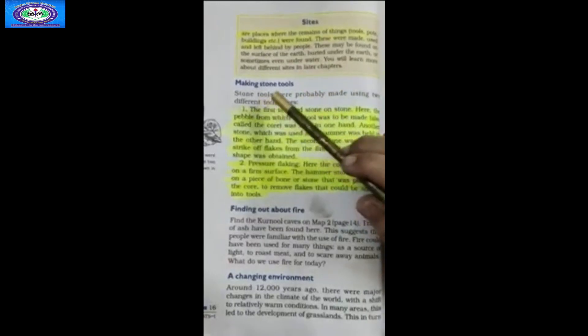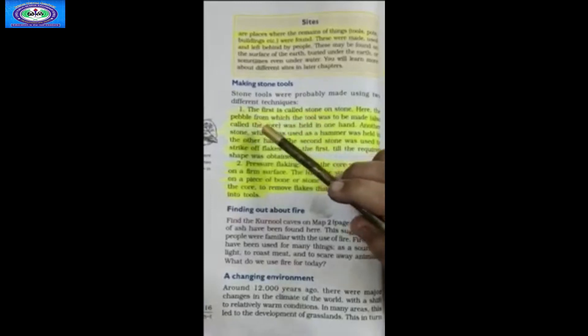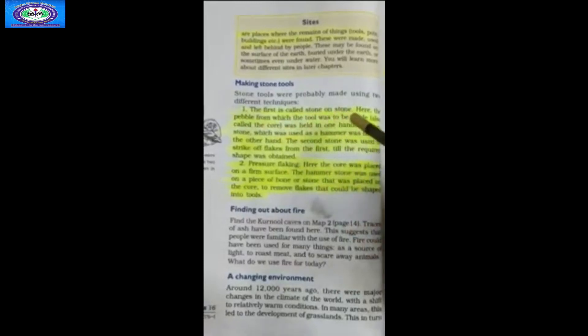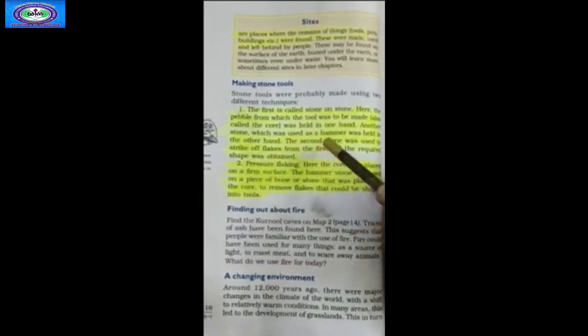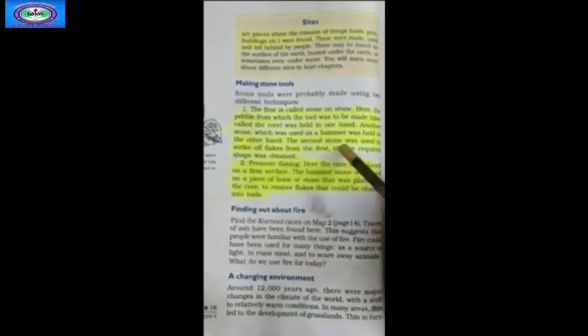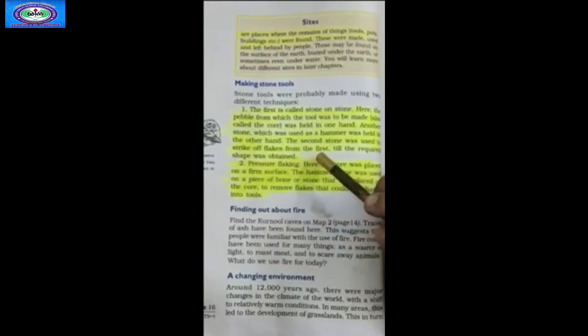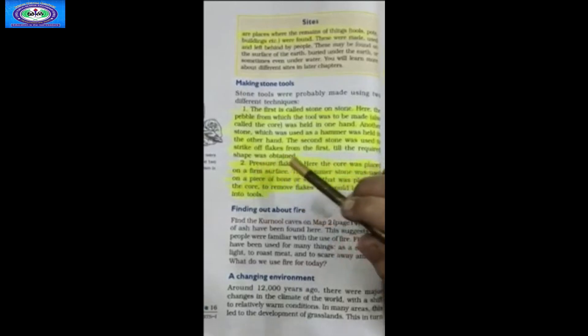Making stone tools: stone tools were probably made using two different techniques. The first one is called stone on stone. Here, the pebble from which the tool was to be made, also called the core, was held in one hand. Another stone, which was used as a hammer, was held in the other hand. The second stone was used to strike off flakes from the first till the required shape was obtained.